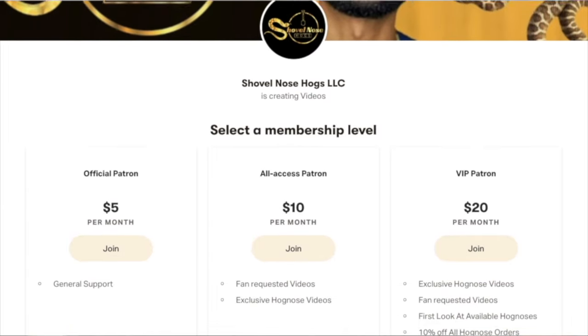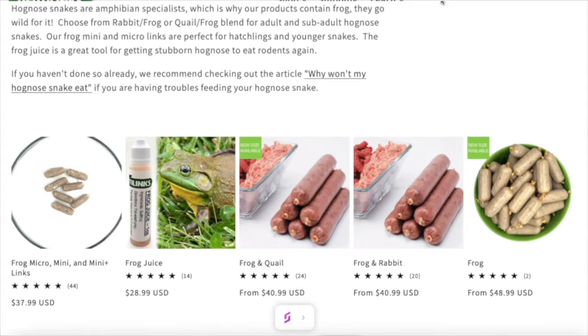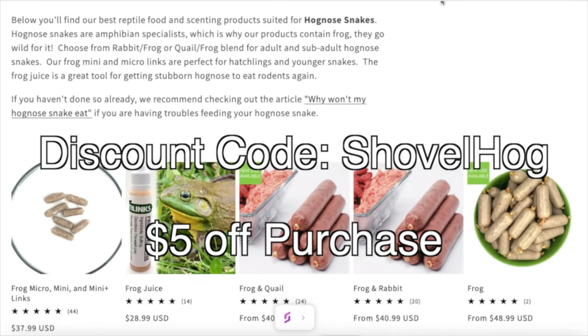I now have a Patreon account for those who want to support me even further. Here you will have access to exclusive videos, giveaways, as well as discounts — the link will be in the description. And if you purchase Reppy Links, feel free to use the discount code SHOVELHOGS to receive 5% off all purchases.